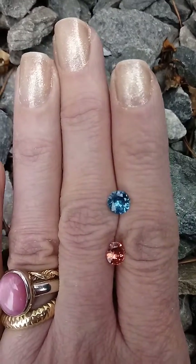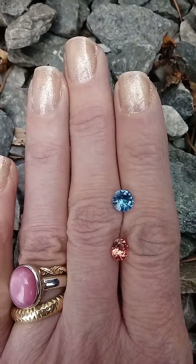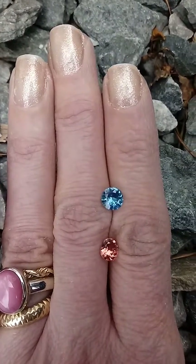It has a very slight inclusion which is hard for me to see without magnification, and it is just a very nice blue.